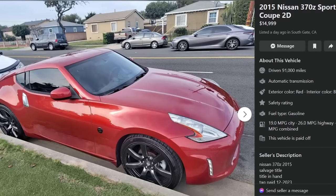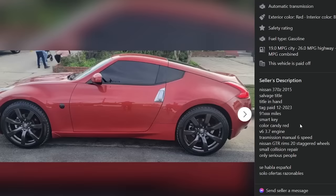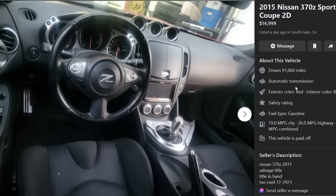2015 Nissan 370Z Sport Coupe, $14,999, listed a day ago in Southgate, California. 91,000 miles, automatic transmission — actually wait, it is a manual six-speed transmission. Salvage title, title in hand, candy red, 3.7-liter V6. Has Nissan GTR rims, curbed to shit — but they do kind of look good on it. Small collision repair. They'll take reasonable offers.